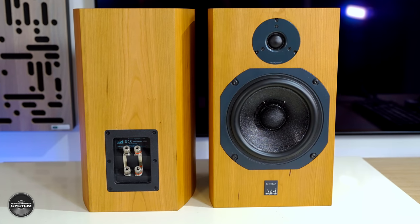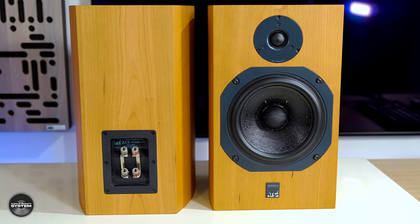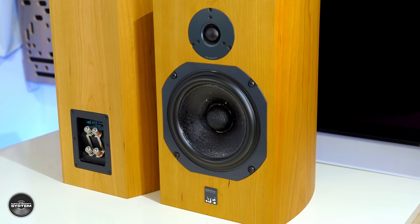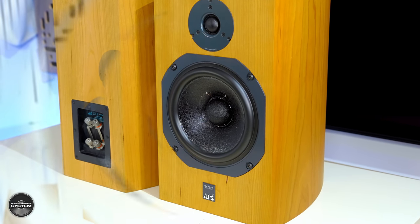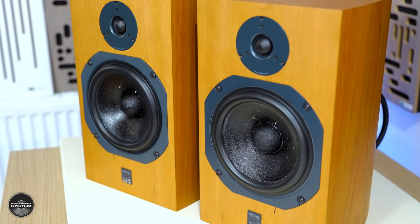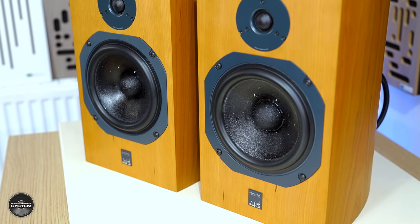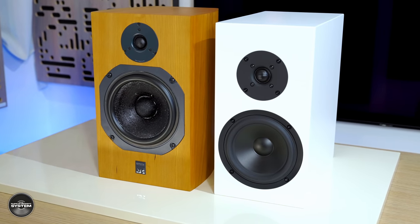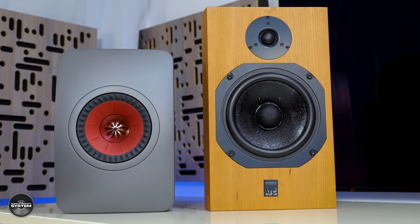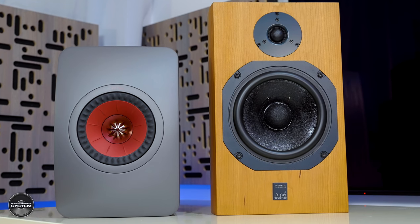ATC speakers are famous for their mid-range vocal delivery, and that stood out to me about the SCM11. There is an openness and an ease to the vocal delivery — both male and female — with a nice solidity and fullness to them. Not quite as full-sounding as the Bukart, but a bit more clear and open-sounding than them. But not as clear or carved-out-in-stone crisp as the KEF, but with a bit more fullness than the KEF. That is why I said the ATC SCM11 kind of sits performance-wise between the other two speakers. It's a very satisfying listen.